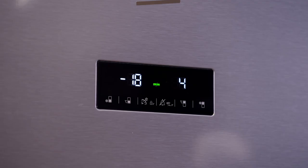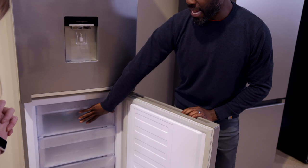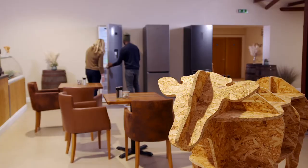The Beko's touch-sensitive controls allow for easy operation, including a handy neo frost mode that makes the top drawer in the freezer compartment 10% colder — which could be quite useful.